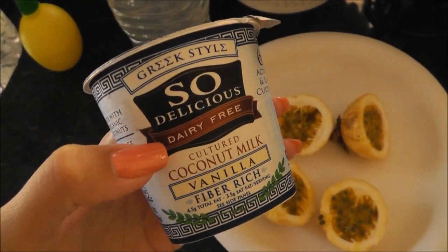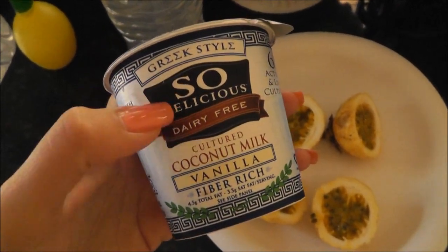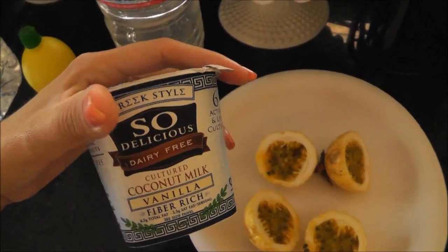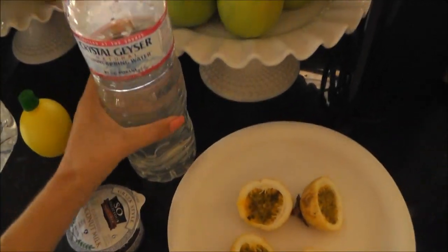And then I have my coconut milk yogurt, which is Greek style, so it's super thick. This is so delicious. I really do like this a lot. I'm switching off from having too much soy, which I was before. So I'm kind of switching to other coconut products and things like that.